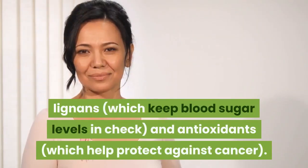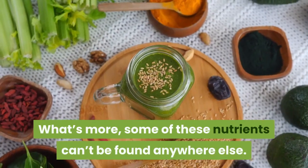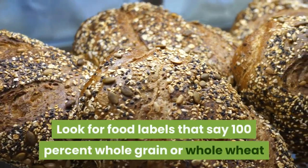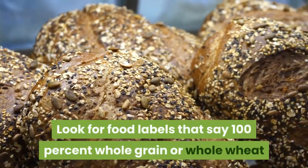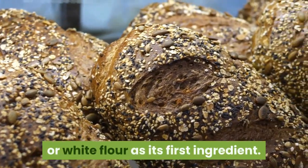Whole grains also contain lignans, which keep blood sugar levels in check, and antioxidants, which help protect against cancer. What's more, some of these nutrients can't be found anywhere else. Look for food labels that say 100% whole grain or whole wheat, and steer clear of anything that lists wheat flour or white flour as its first ingredient.